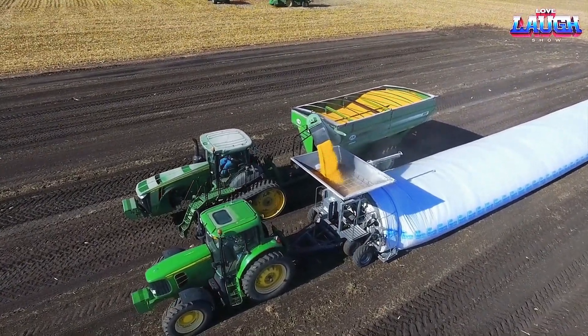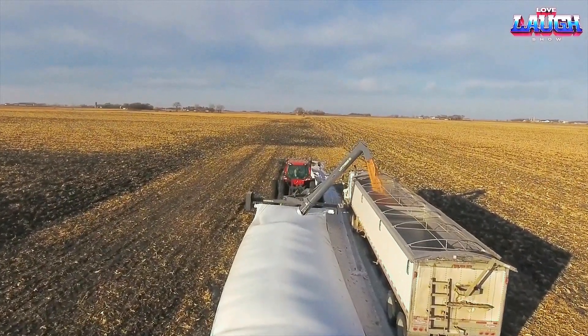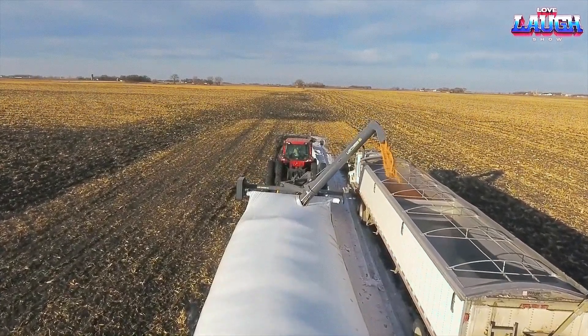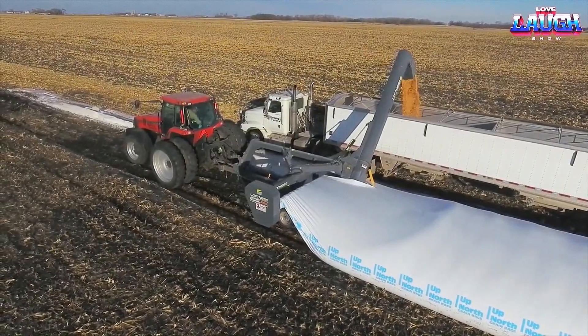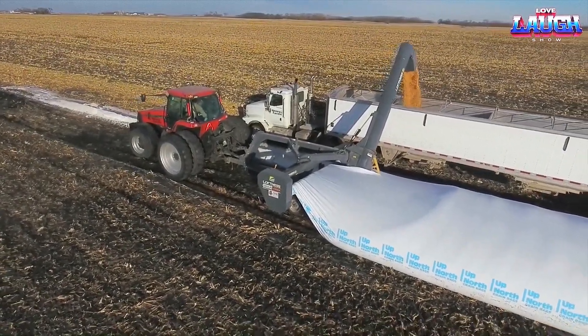To facilitate the loading process, specialized equipment is necessary, and the XL B10 from Loftness, an American company, is the perfect tool for the job. The XL B10 is a grain packing machine that comprises a filling bucket, transport road, auger, and tunnel.